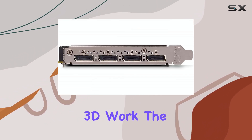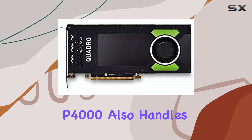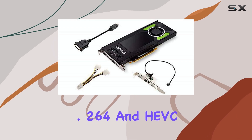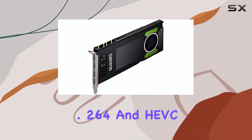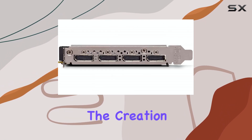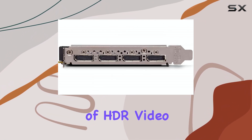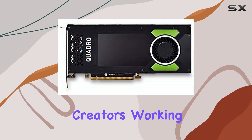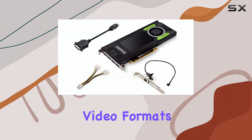Beyond 3D work, the P4000 also handles video tasks efficiently. It includes dedicated H.264 and HEVC decode and encode engines, supporting the creation and playback of HDR video. This is great for video editors and content creators working with modern video formats.